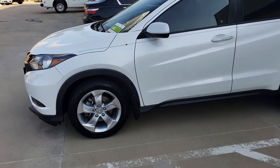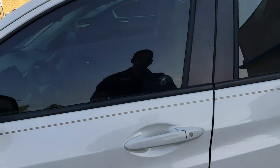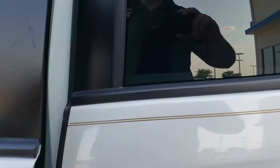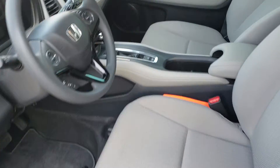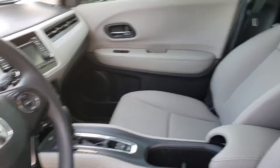This is a 2018 Honda HR-V. As you can tell, there are going to be 17-inch wheels on it. This is an LX, so let me pop it open. It's white with a gray interior. All of our LX models come with AM/FM, CD player, and Bluetooth.